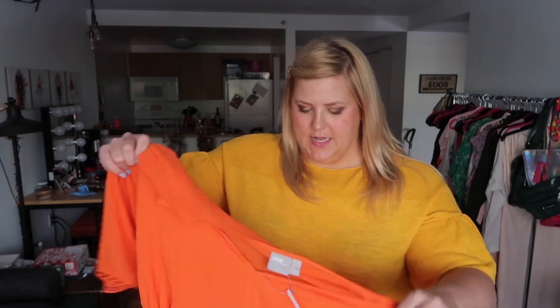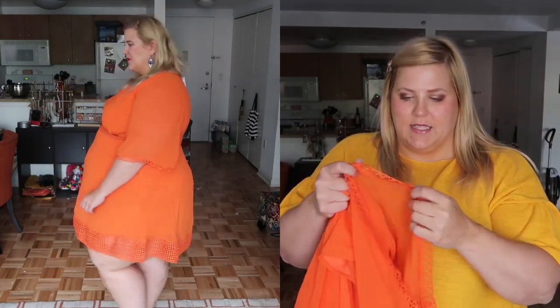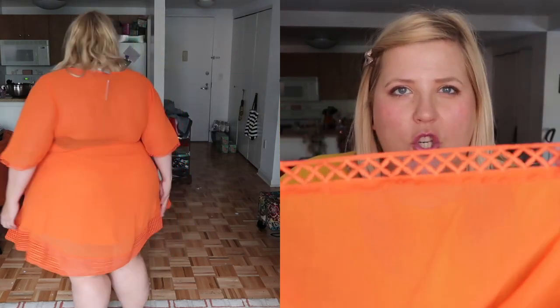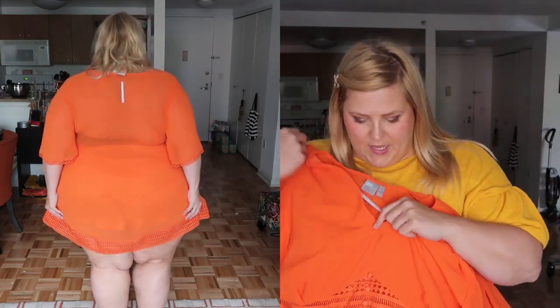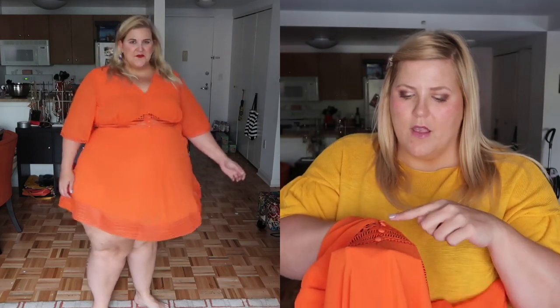This dress is from ASOS. It is bright orange, which is my favorite color. It's got a lovely kind of oversized sleeve with some nice lattice embroidery at the bottom adding a little detail. It's got a nice V-neck that comes down to some lattice work — so it's see-through, a skin-show moment — with four buttons, and the lattice work forms a diamond shape under the bust.